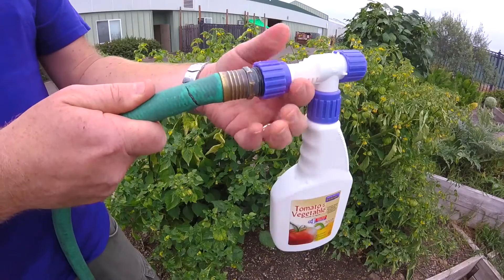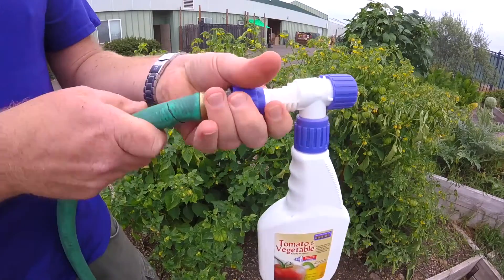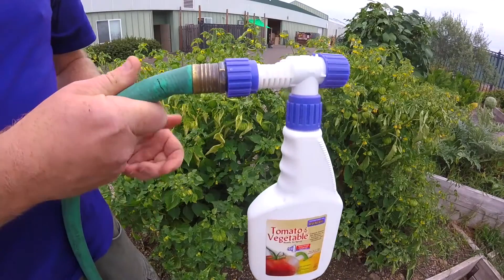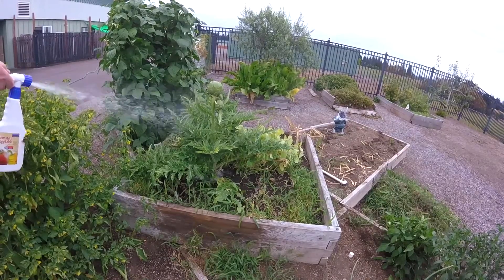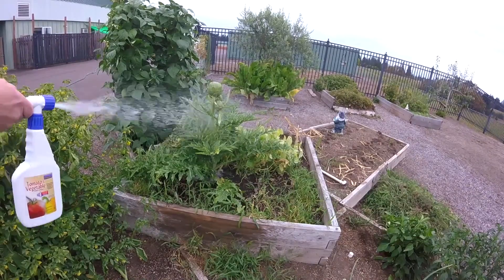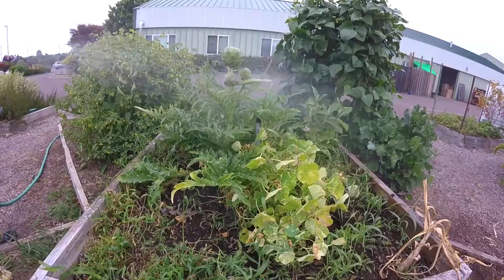We like to use the organic ready-to-spray tomato and vegetable spray by Bonide for this particular problem. Simply connect the bottle to the hose and turn on the water. Always spray for unwanted pests in the morning before the bees wake up — you don't want to accidentally spray the helpful bees while they are busy pollinating.